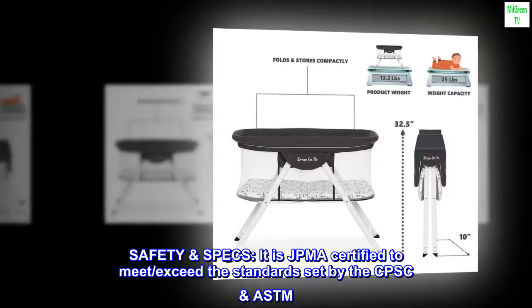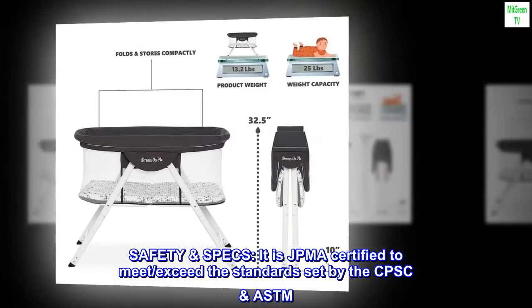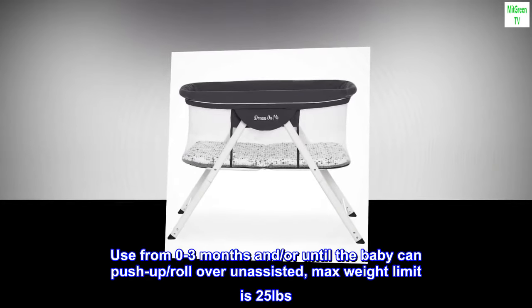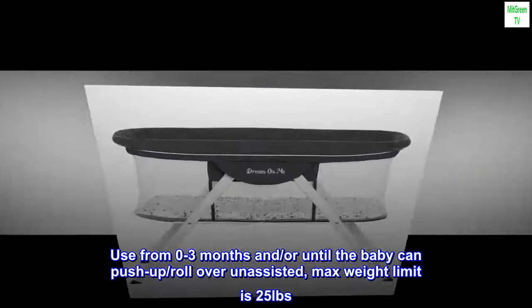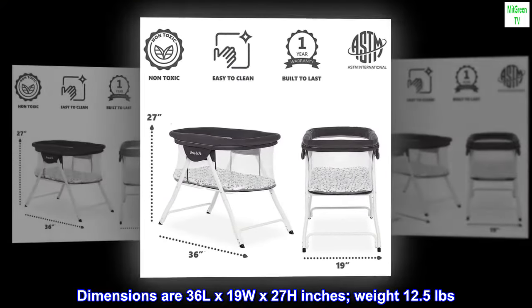Safety specs. It is JPMA certified to meet and exceed the standards set by the CPSC and ASTM. Use from zero to three months, and or until the baby can push up or roll over unassisted. Max weight limit is 25 pounds. Overall dimensions are 36L x 19W x 27H inches, and it weighs 12.5 pounds.